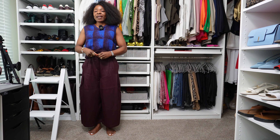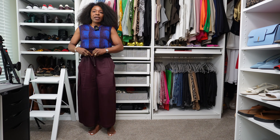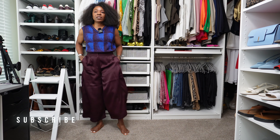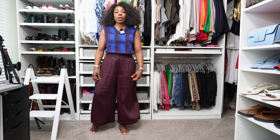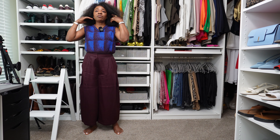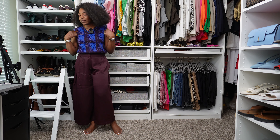Let's see if by me tucking this in it will look like hers. Now that the pants are tucked in, I love this. This is a very breathable fabric and it's appropriate for fall. Burgundy is very on trend. So now I need to add earrings, a necklace, sunglasses, and shoes.